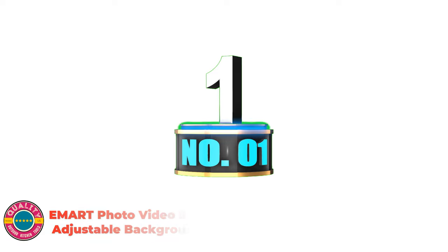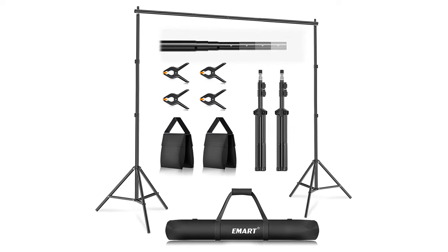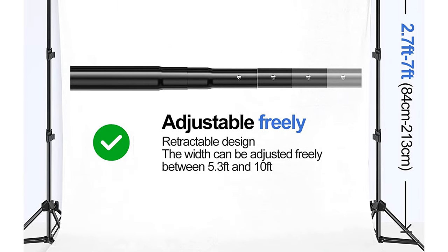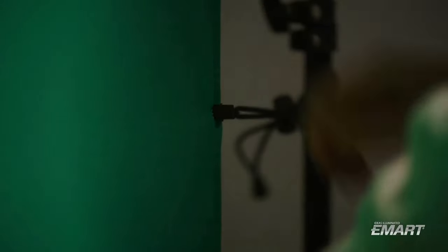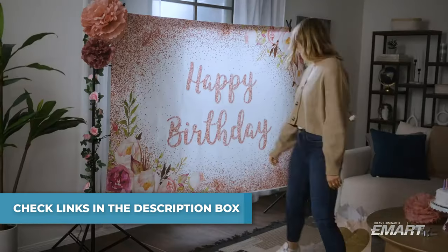Number 1: Emirate Photo Video Studio 10 Ford Adjustable Background Stand. The retractable design makes the crossbar more flexible in use. Users can adjust to the appropriate width to adapt to different sizes of backdrop. With adjustable height from 2.6 feet (0.8 meters) to 7.0 feet (2.1 meters), the aluminum alloy backdrop stand is durable with a load capacity up to 15 pounds (6.8 kilograms). The tripod base design ensures it won't shake when fully extended. The clamp is made of strong, rugged plastic with clips to clamp items tightly, and sandbags can provide added stability.